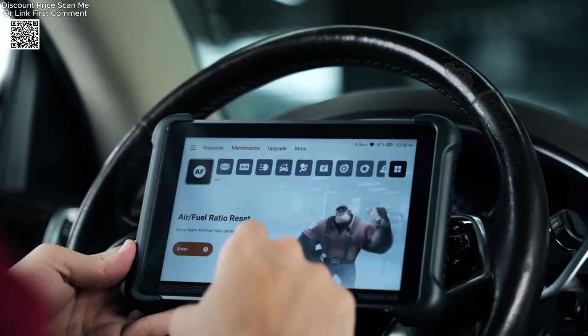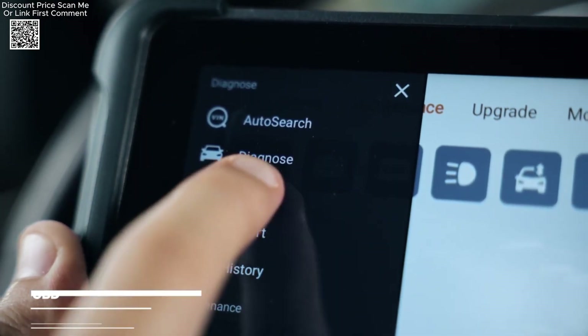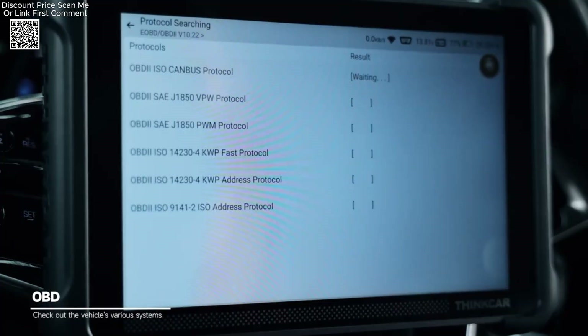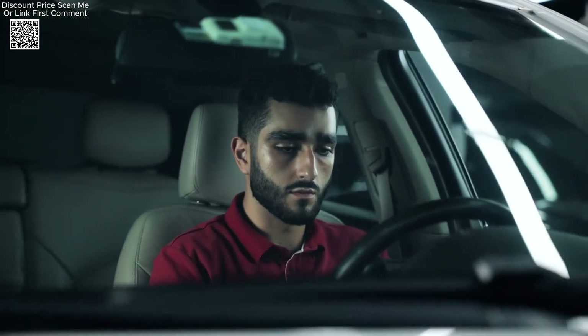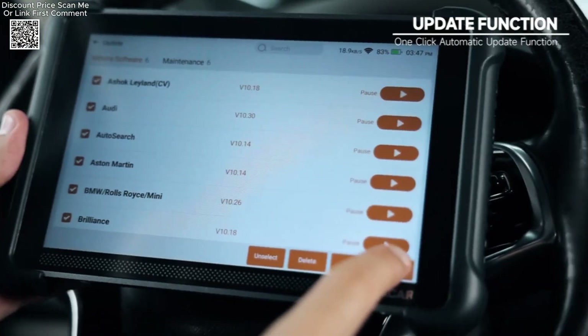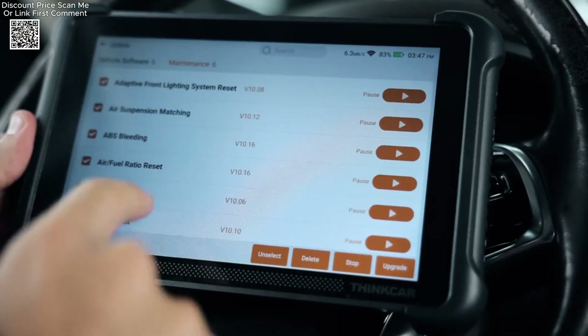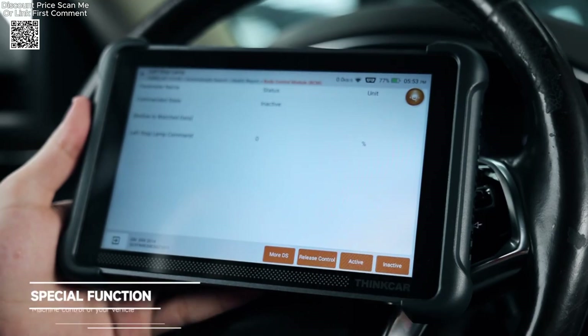The hardware upgrades in the 2024 version of the ThinkScan 689BT further enhance its performance and usability. Equipped with a 2.0 GHz 4-core high-efficiency processor, 4 gigabytes of RAM and 64 gigabytes of storage, the device operates at remarkable speed, ensuring smooth and efficient diagnostics. The inclusion of Android 10.0 OS, dual-band Wi-Fi — 5G and 2.4 GHz — and Bluetooth VCI connectivity adds to its versatility, with coverage for over 120 vehicle brands and support for 28 languages.